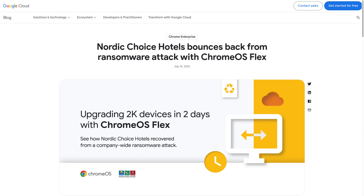Nordic Choice Hotels bounces back from ransomware attack with Chrome OS Flex. Yowch. Let's take a look.